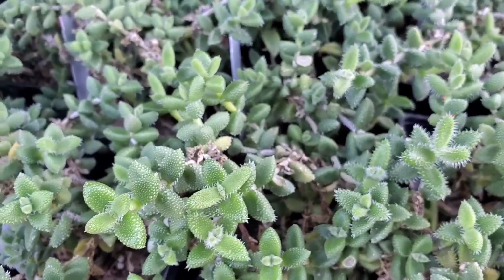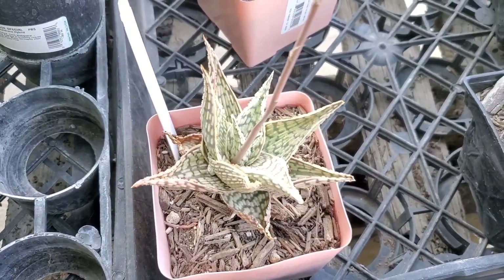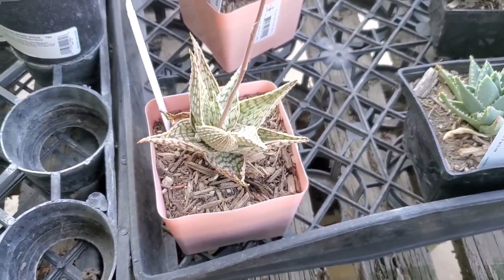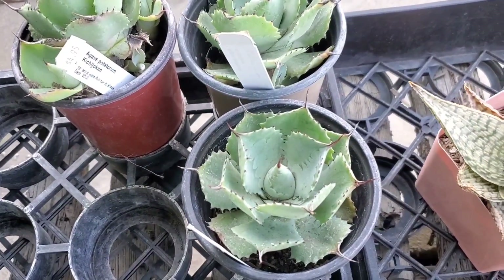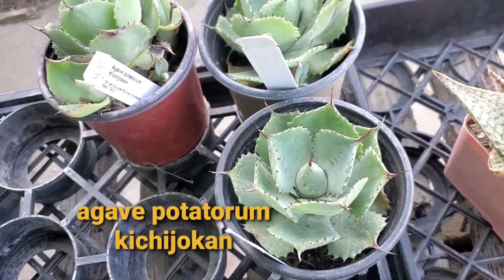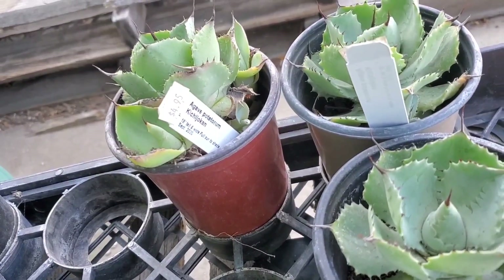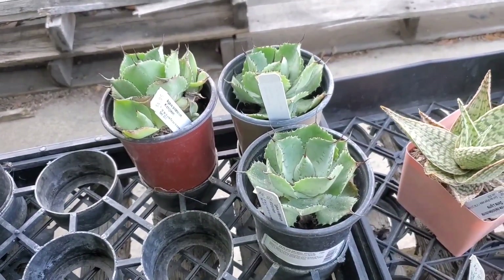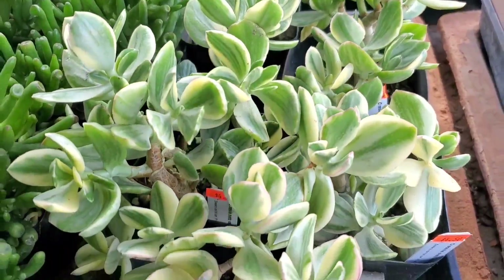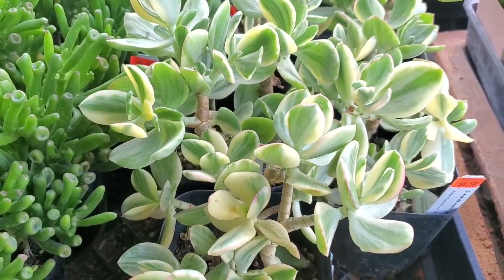These are $4.50 for the 4-inch succulents. This is a really pretty aloe — this is the Aloe Delta Lights. I really like this one and these are only $4.95 too, so it's a really good deal. And there's this pretty Agave — the Agave potatorum kichiljokkan. I doubt I said that right. This one's very pretty. This is the Crassula Ovata Variegata. Some pretty variegation on the leaves, and this is $4.50 as well. I think all these 4-inch succulents are $4.50.